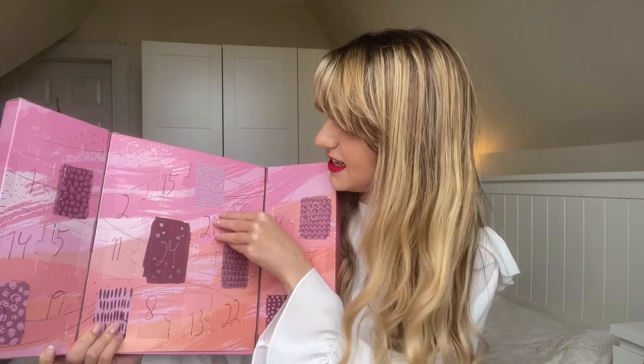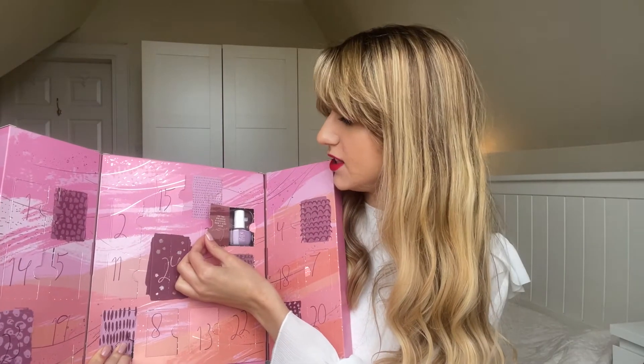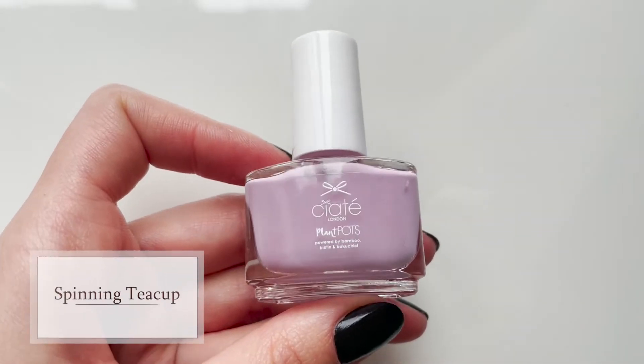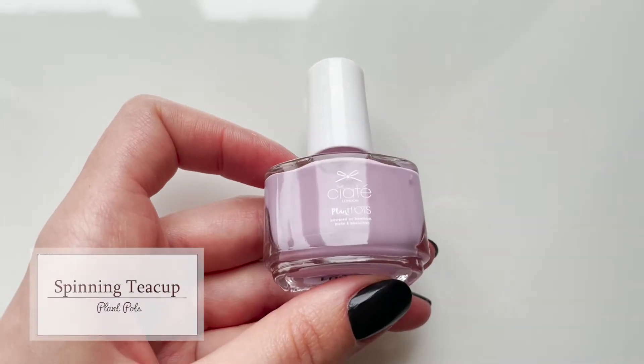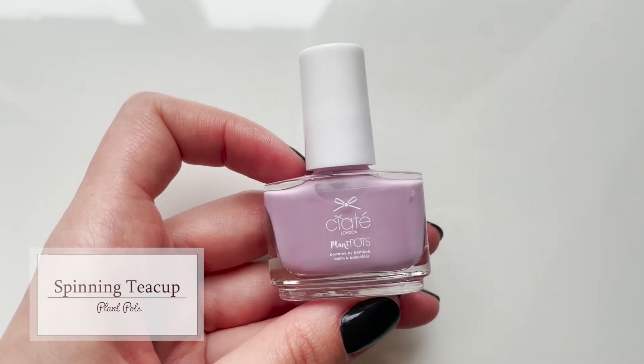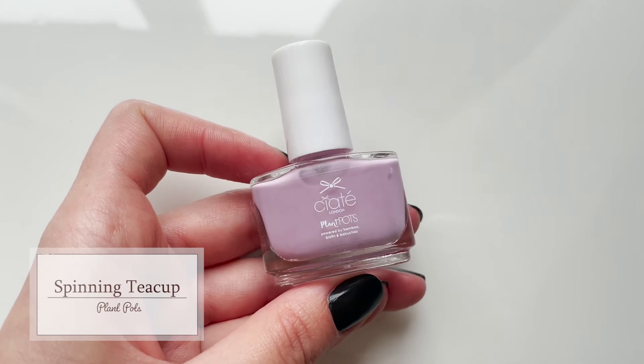Day number seventeen says 'do the universe a favour — don't hide your magic.' This is the shade Spinning Teacup. It's a very beautiful violet peachy pastel colour. One of those ones I'd personally struggle with wearing, but I'm definitely going to try it — I'm going to try all of them, they're so pretty.